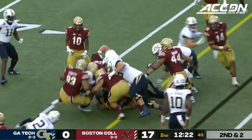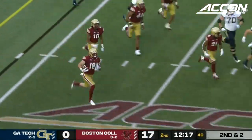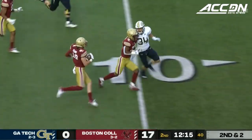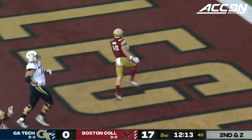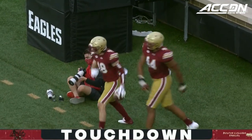Mason trying to muscle his way into that line, picks up an extra yard or two. Ball on the ground, picked up by BC inside the 10 — and that's going to be a score. Palmer picked it up and Mike Palmer returns it for a touchdown.